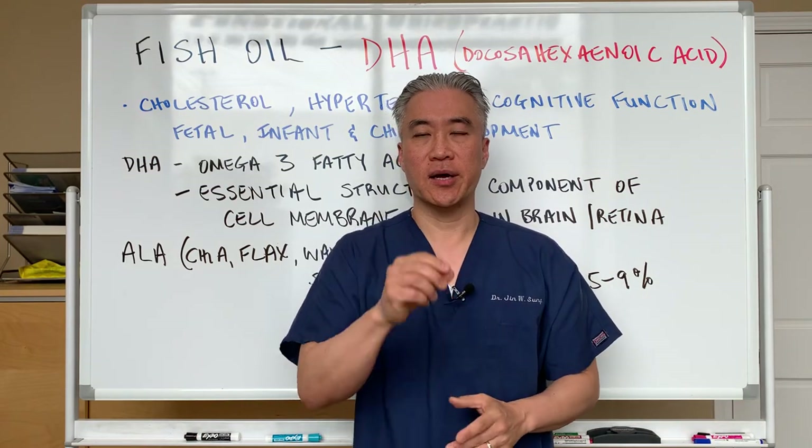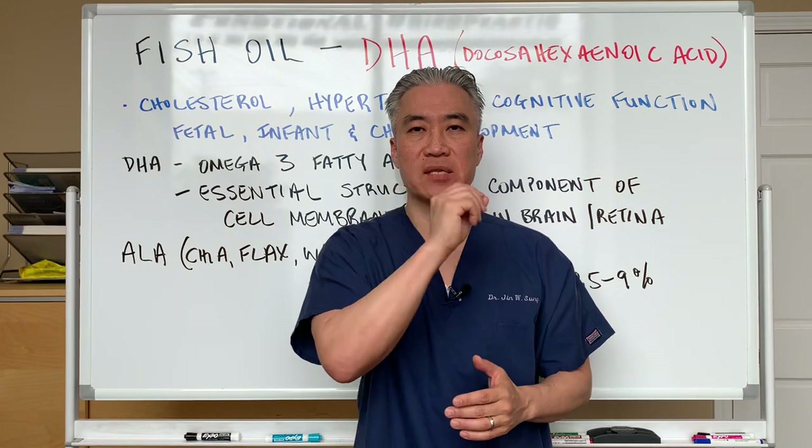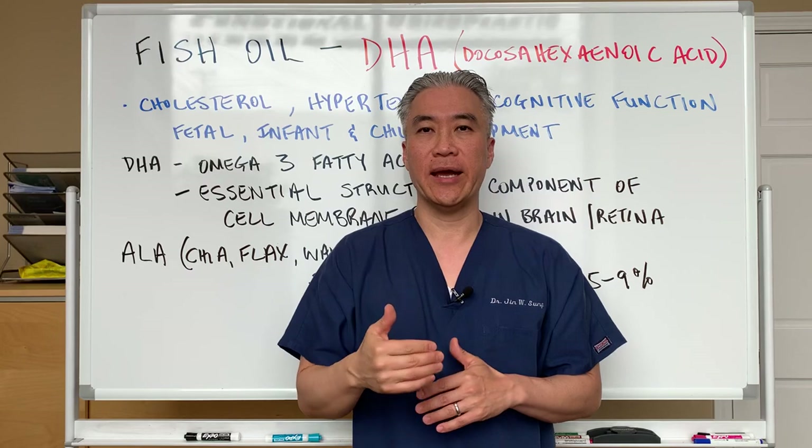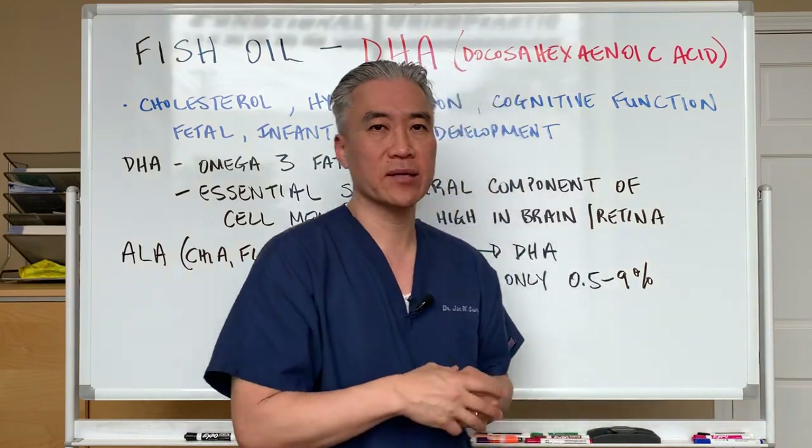Welcome back. This is Dr. Jin Sung, where clinical excellence meets excellent results. Today we're going to talk about fish oil, in particular DHA. So let's get right into this video.